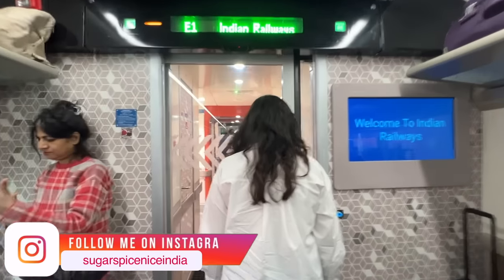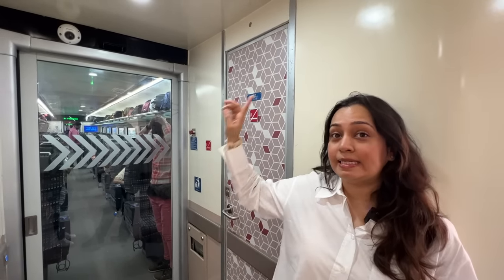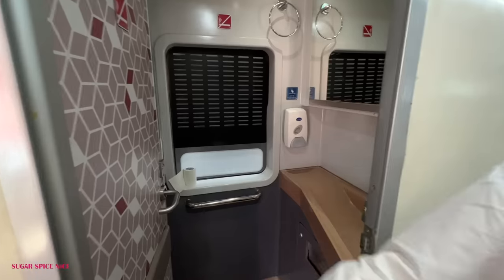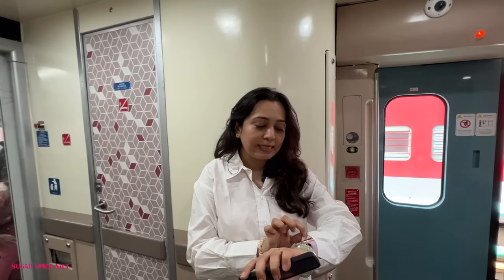Now that I have shown you everything to do with the seat, I will also show you the essentials. So this is the washroom — there is an Indian style and a western style. The washrooms do look pretty spacious. I guess it's time for the train to depart and we're off.